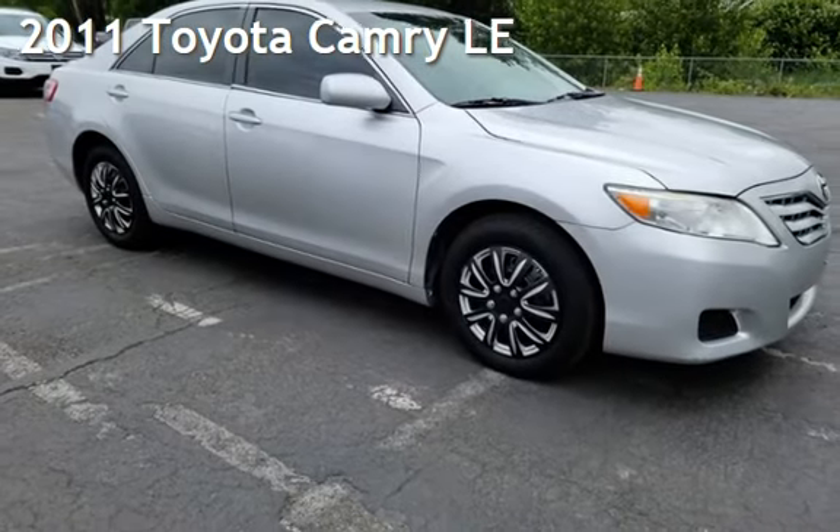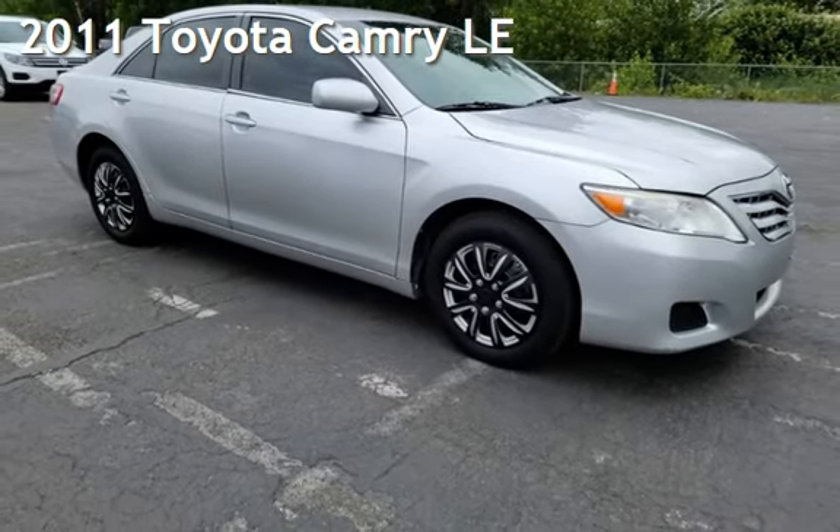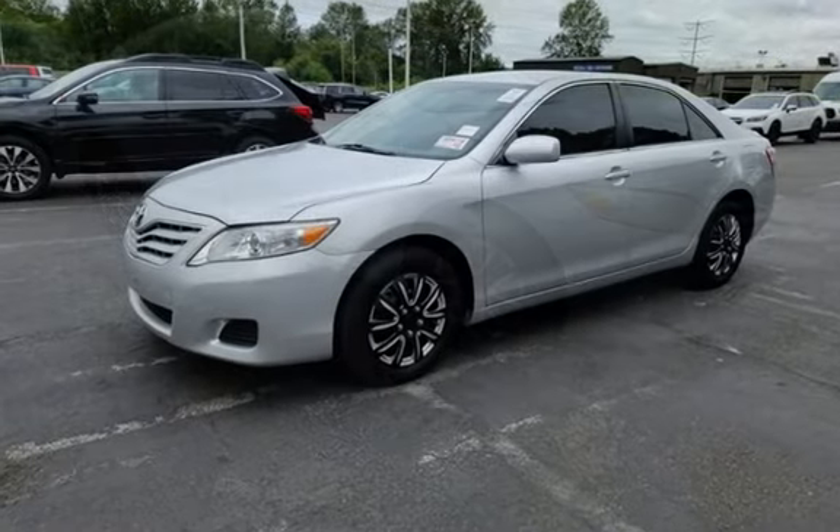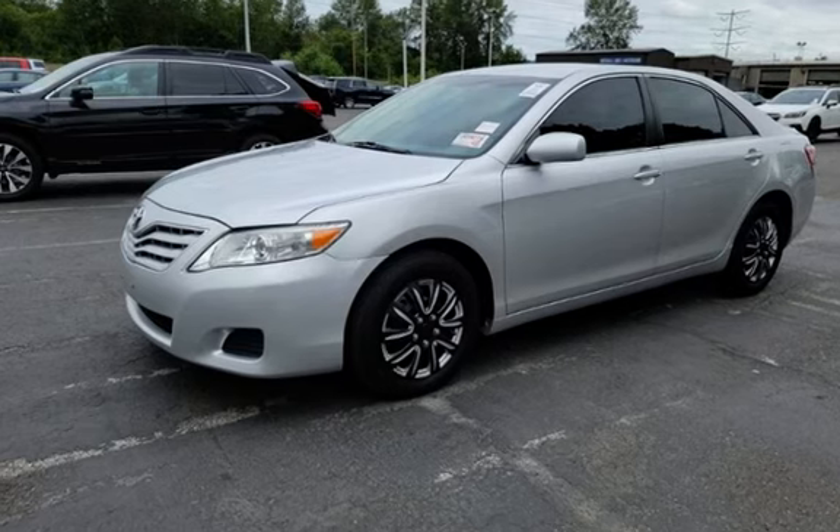Presenting a pre-owned 2011 Toyota Camry LE. This four-door sedan has a four-cylinder, 2.5-liter i4 engine, with front-wheel drive, and an automatic transmission.